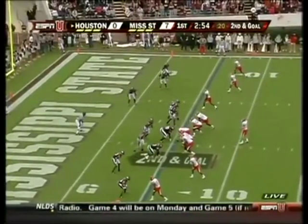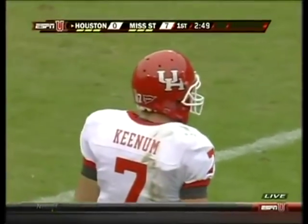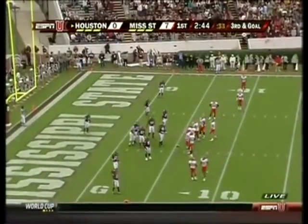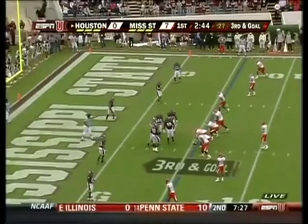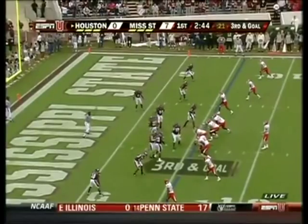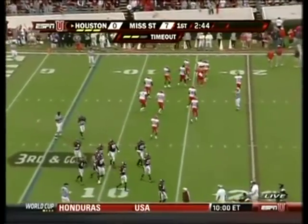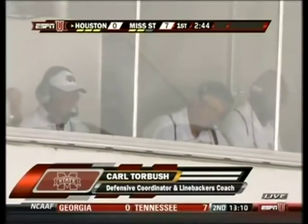Second down and goal — the Cougars try again. Blitz is on; Keenum has his pass batted down at the line of scrimmage, bringing up third down. Mississippi State calls a timeout. Carl Torbush, former head coach at North Carolina, wants to get a better read on what's possible. The very obvious plan today for Mississippi State is to get pressure right up the gut — don't waste time, try to get right in the face of Case Keenum.